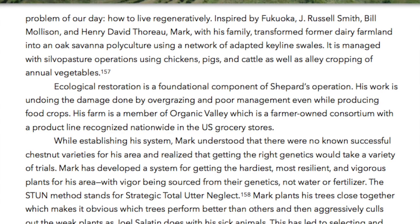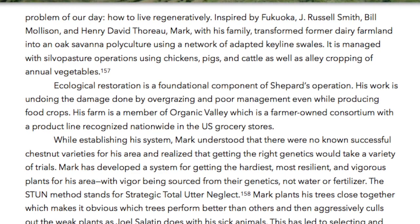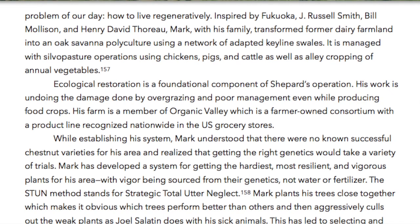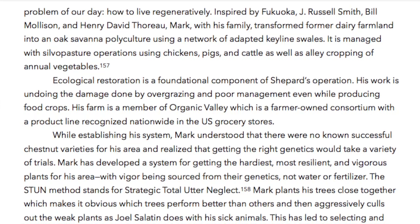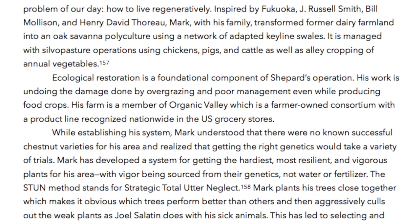Inspired by Fukuoka, J. Russell Smith, Bill Mollison, and Henry David Thoreau, Mark with his family transformed former dairy farmland into an oak savanna polyculture using a network of adapted keyline swales. It is managed with silvopasture operations using chickens, pigs, and cattle, as well as alley cropping of annual vegetables.